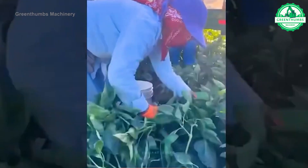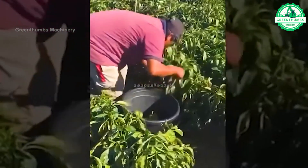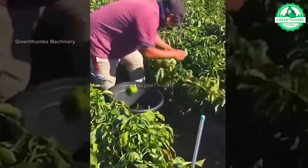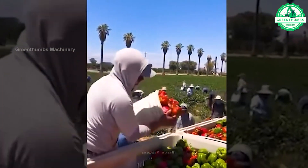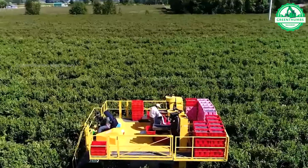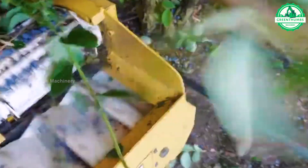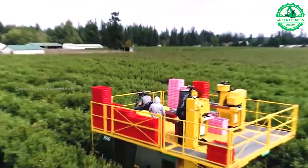Bell pepper harvesting involves picking mature fruits by hand, ensuring gentle handling to prevent damage. After harvesting, peppers are sorted, washed, and packed for distribution. Strict quality control measures guarantee only the best peppers are chosen for packaging, providing consumers with fresh and flavorful produce.